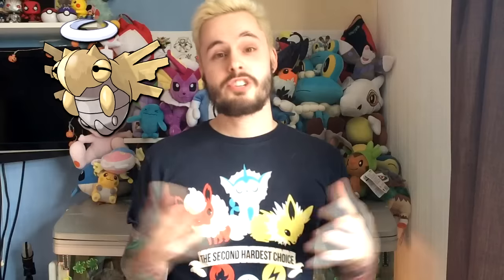Number 6: Shedinja. Shedinja makes this list because it's so unique — it's the only Pokemon that has one HP maximum. Doesn't matter how much you EV train it or what nature you give it, it only ever has one HP. Because it's a husk, it's not even supposed to be alive. It's the leftovers of when Nincada evolves into Ninjask. It's got one of the most unique ways of acquiring it: you need your Nincada to evolve with an empty slot in your party and a Pokeball in your bag, and then Shedinja just appears. With its unique ability Wonder Guard, which means only super effective moves will hit, it has 13 immunities despite five weaknesses — that is unseen in Pokemon apart from Shedinja.